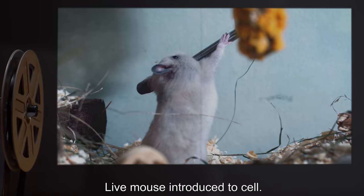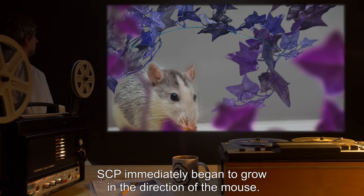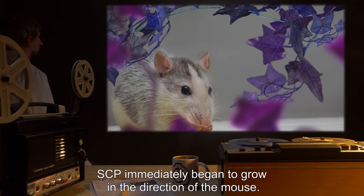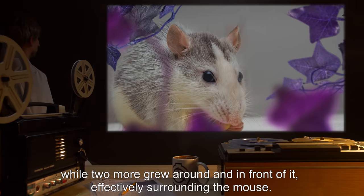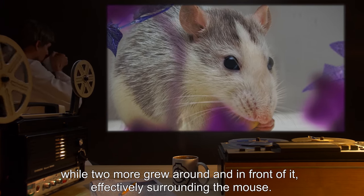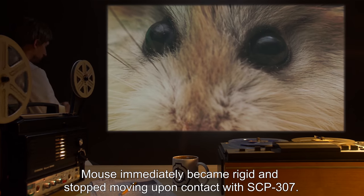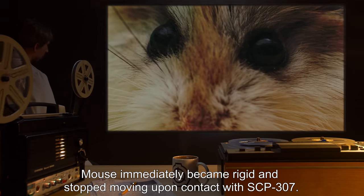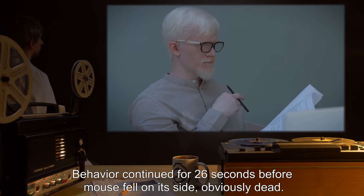Experiment Three — Live mouse introduced to cell. Result: SCP immediately began to grow in the direction of the mouse. One vine extended directly towards it while two more grew around and in front of it, effectively surrounding the mouse. The mouse immediately became rigid and stopped moving upon contact with SCP-307. This behavior continued for 26 seconds before the mouse fell on its side, obviously dead.